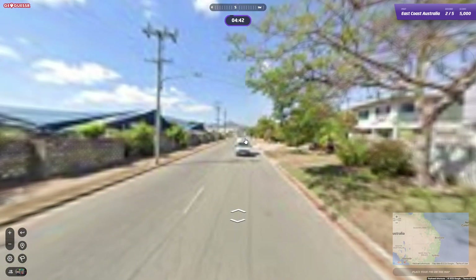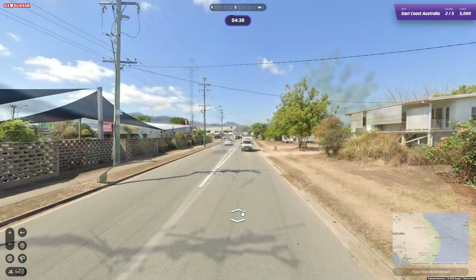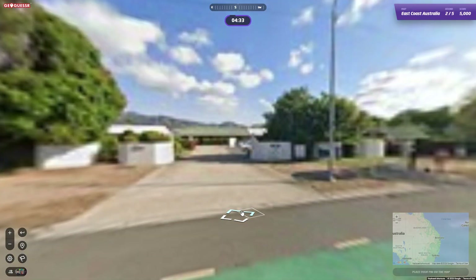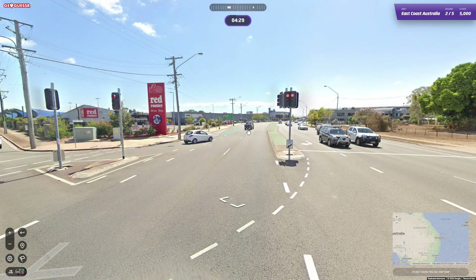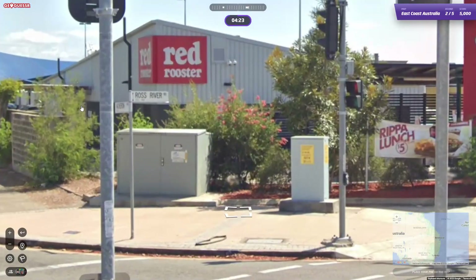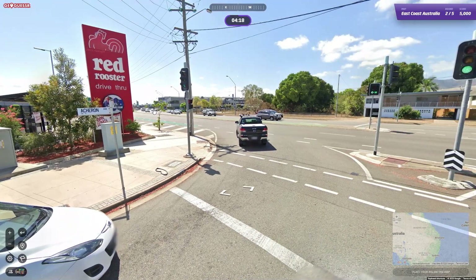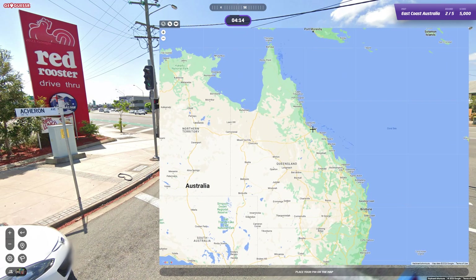If you go this way it might be more built-up with shops and things. It doesn't want to let me move, which is annoying. What have we got here? It's a Red Rooster. We have the name of this street — Roche River. And we started on... let's have a look for that in Townsville.